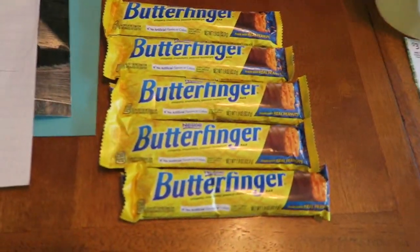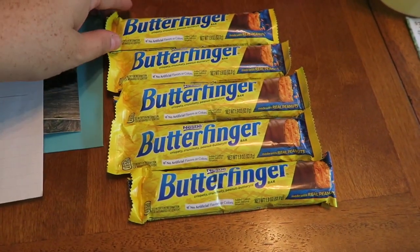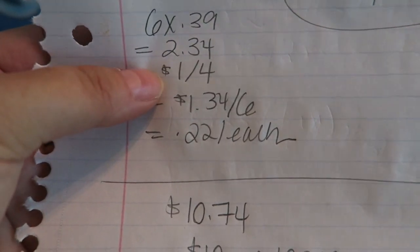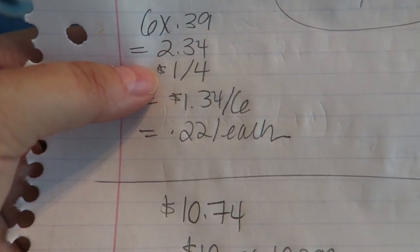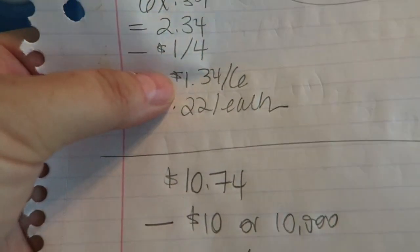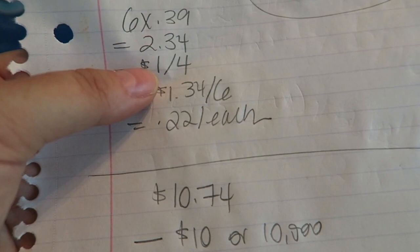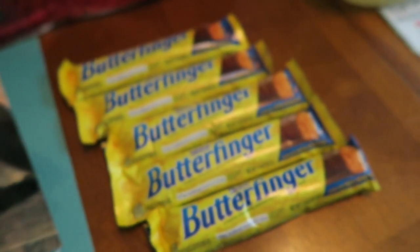The next deal is the Butterfingers. I actually had six of them but I gave one to the cashier — very friendly cashier. So here's the deal: 39 cents each, so six of them is $2.34. When you buy them in increments of six, a dollar-off Catalina coupon will come out of the Catalina machine. Ask your cashier if you can scan it right away and basically you'll pay $1.34 for six, or 22 cents each. Not all cashiers will allow it, but if they do, go for it.